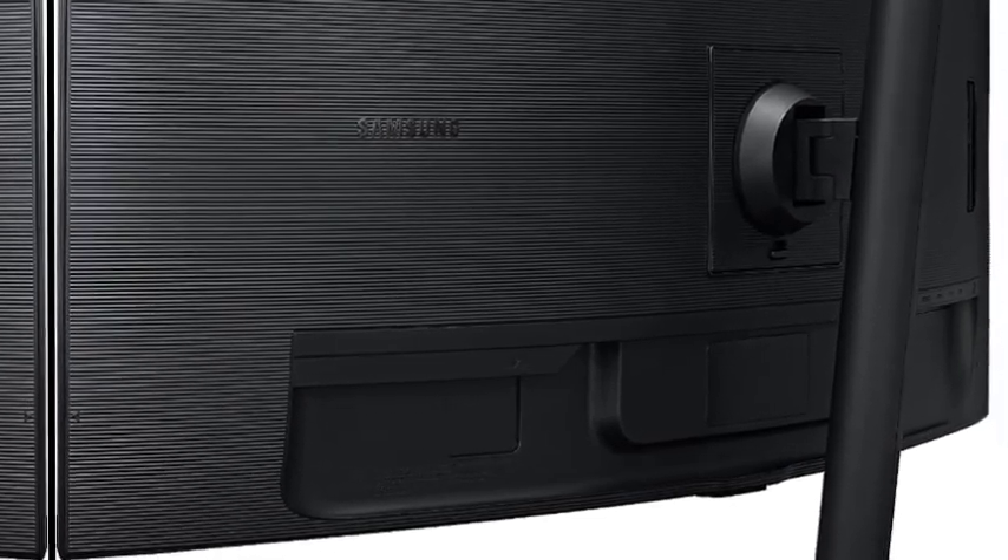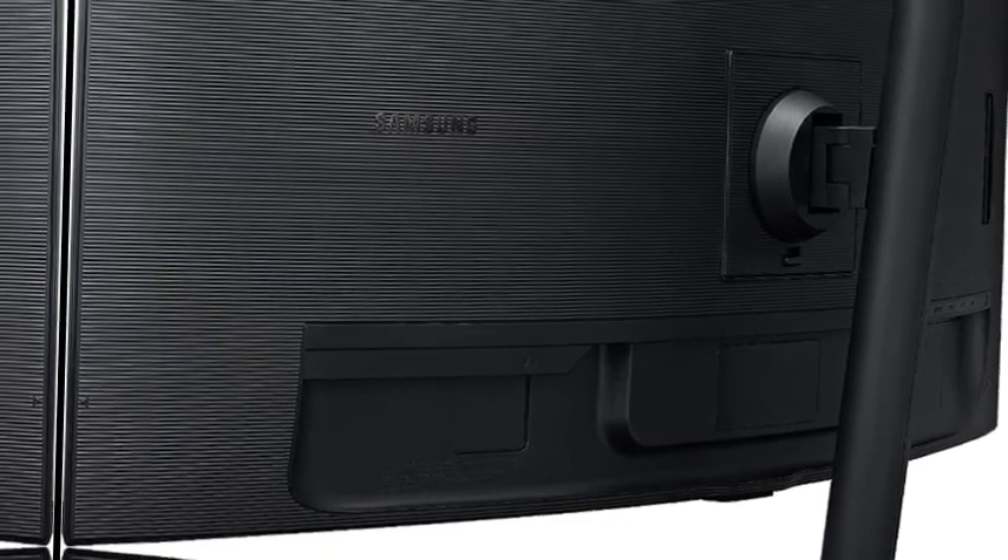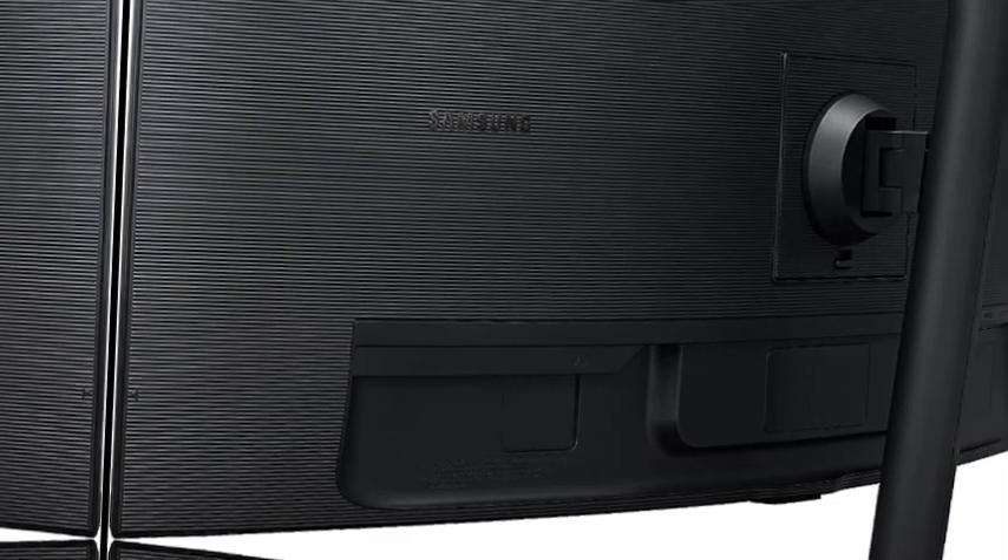Ergonomic design lets you pivot the screen from portrait to landscape, adjust up and down for the perfect height, then tilt and swivel to capture the best viewing angle. The slim metal stand with narrow depth takes up less desk space. TUV certified intelligent eye care automatically adjusts brightness and color temperature in any environment. Samsung monitors also protect eyes against excessive blue light and eye strain with Eye Saver Mode and flicker-free features.